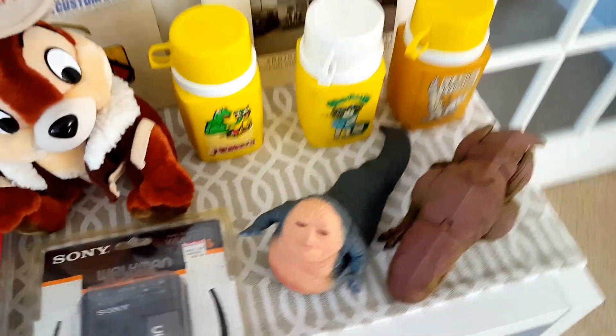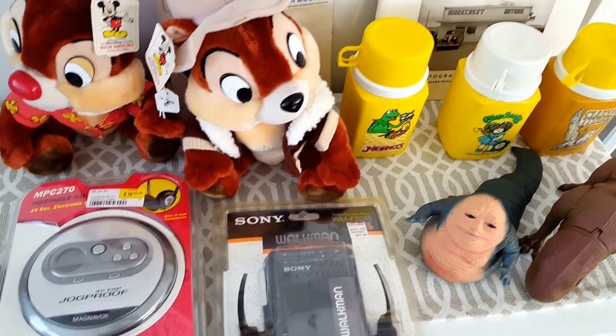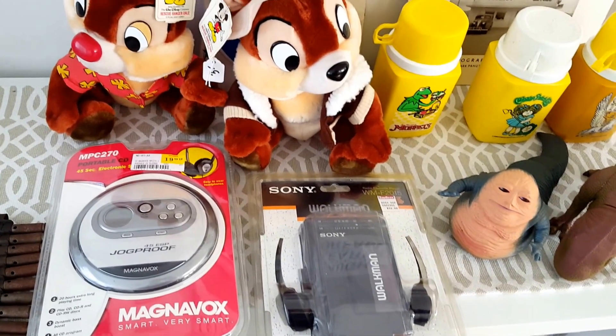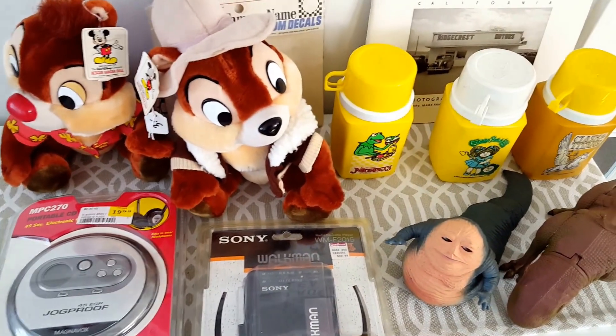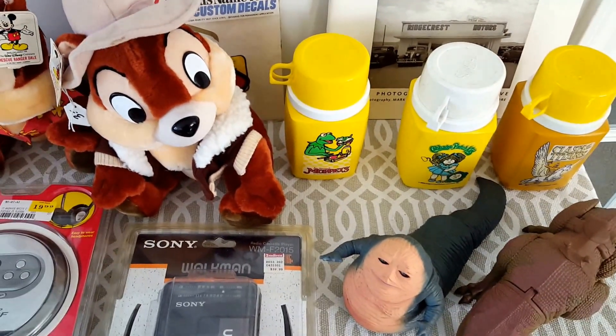So all in all, not a bad day at the flea market — not a lot of dealers, not a lot of buyers. We are expecting some rain this afternoon, so I think the dealers are looking to get in and out before the rain starts. So that's what I picked up for today. Hope you like my video. Subscribe to my channel and I'll be posting more videos of my picks soon.